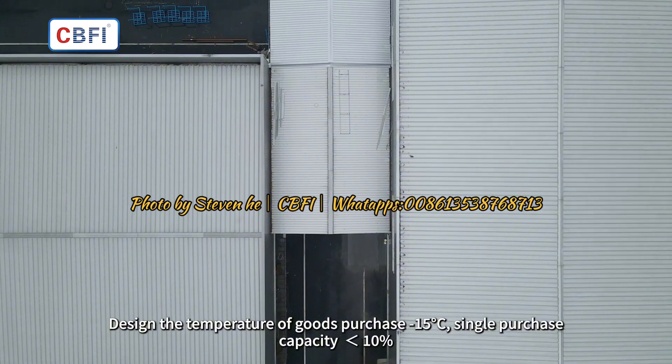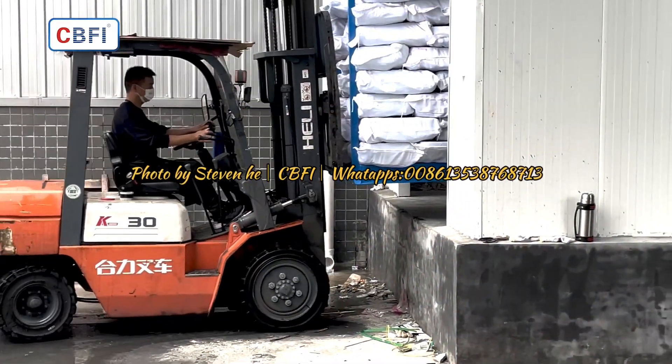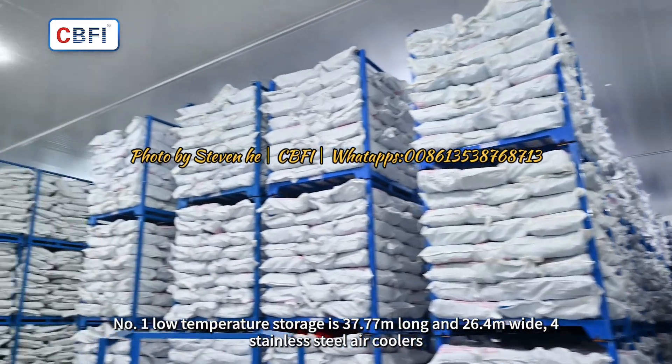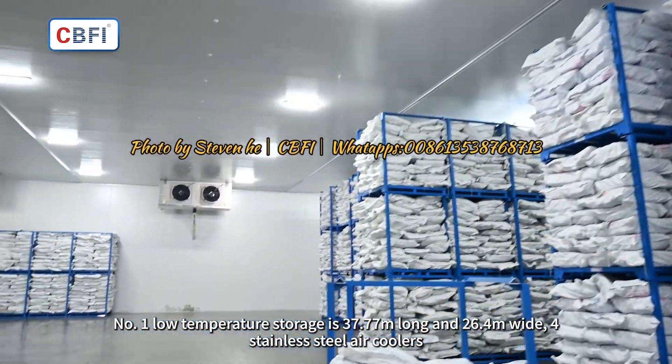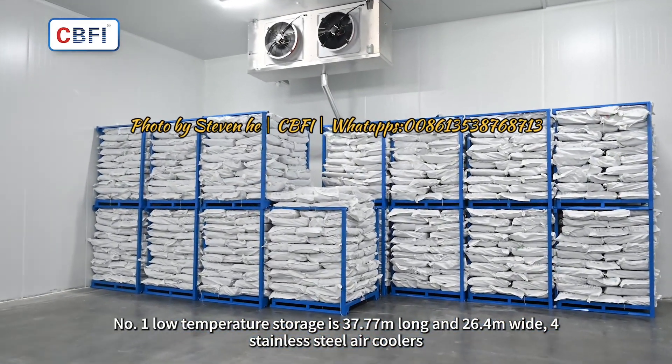The design temperature of goods at intake is minus 15 degrees Celsius, with a single purchase capacity of 10%. Number 1 low temperature storage is 37.77m long and 26.4m wide, fitted with stainless steel air coolers.